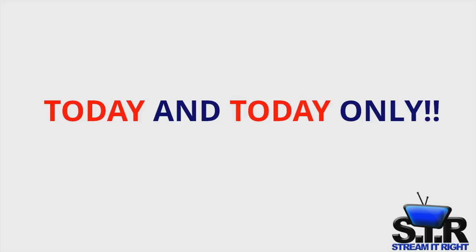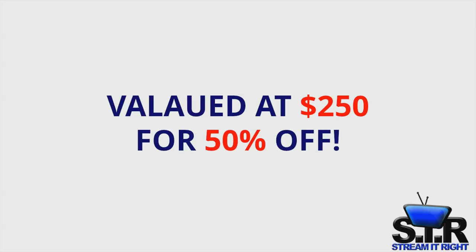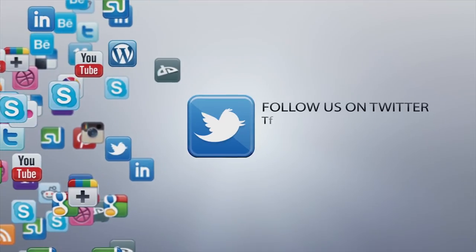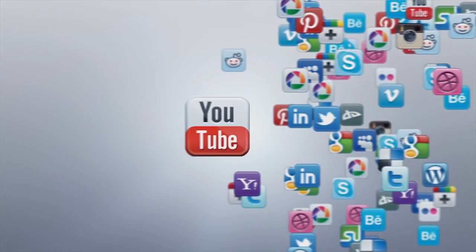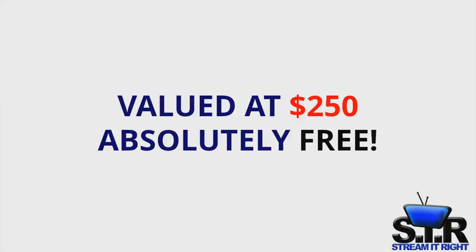Today and today only, you can get a customized intro for your videos valued at $250 for 50% off. If you do, you will also get a free set of customized animated social media tags valued at $250 absolutely free.